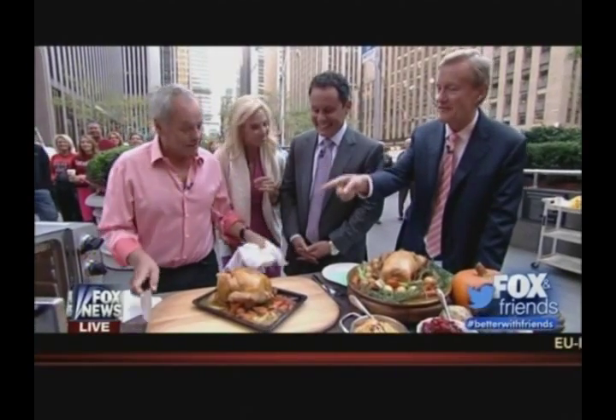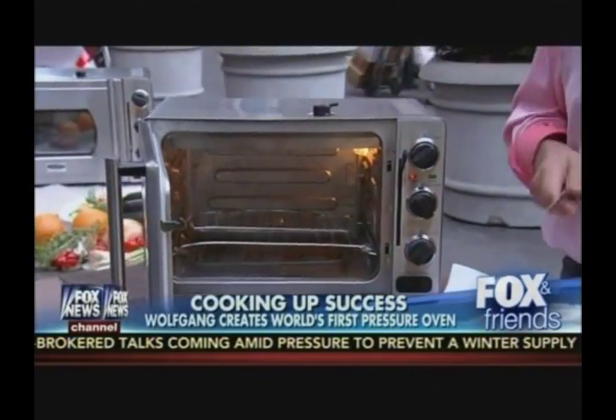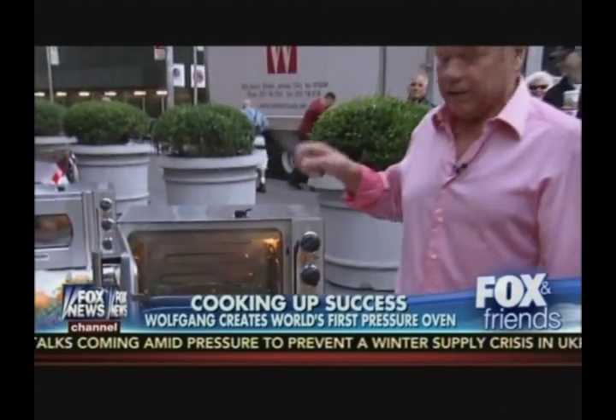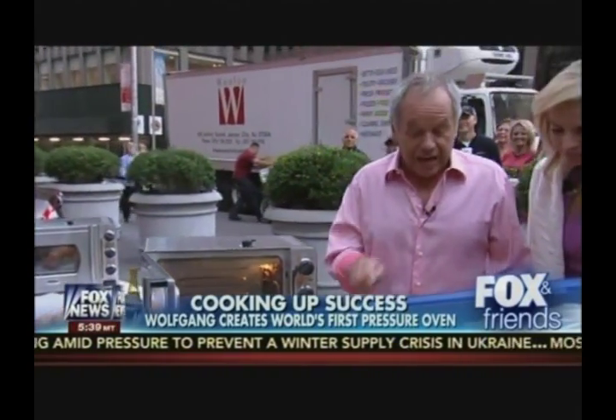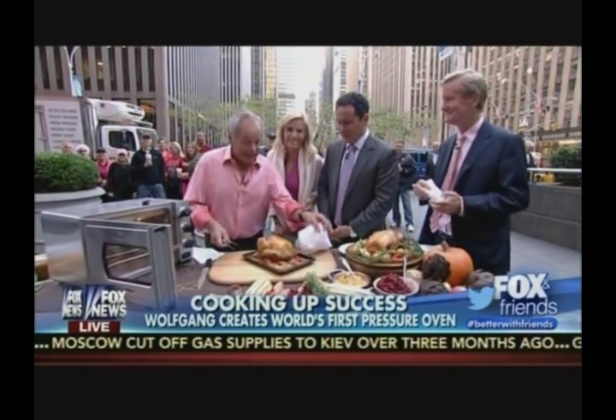The hosts joke that minute rice might now be done in 30 seconds. Wolfgang says this oven will sell a million units. It's priced at $249, or $279 for the model with additional features. It's available now at La Table, specialty cook stores, Bed Bath & Beyond, and HSN. It comes with a roasting pan and accessories, plus a recipe book — everything you need. You can bake and toast in it too.